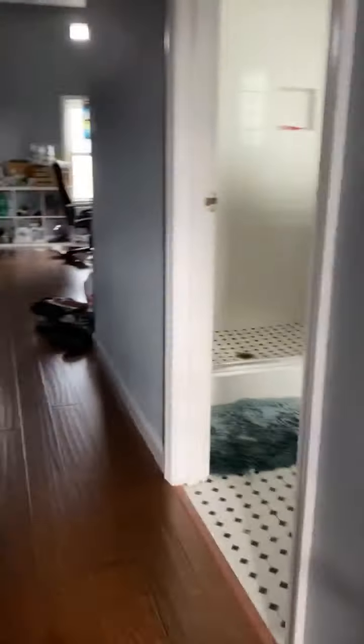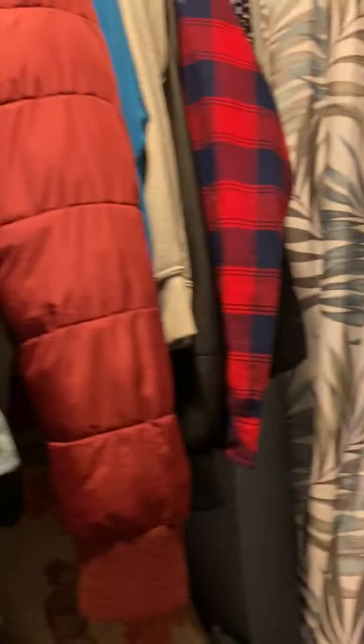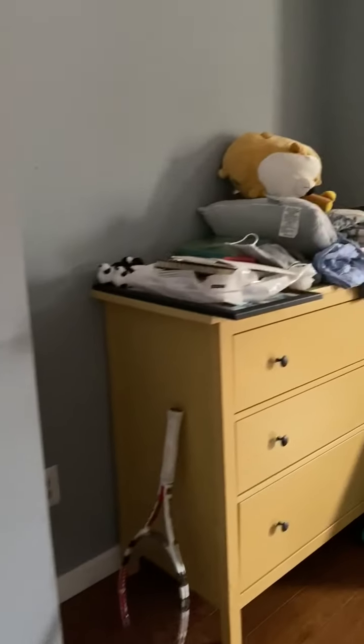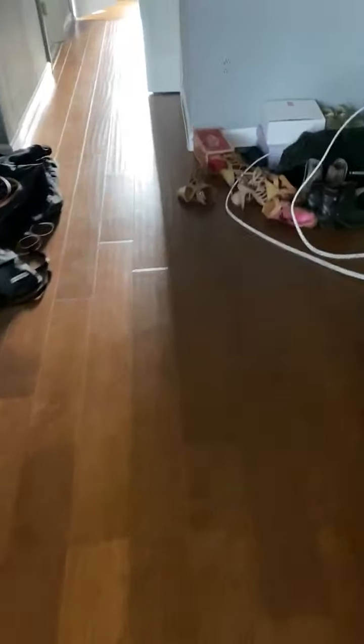Then up one more flight of stairs is the third and largest bedroom. This bedroom has its own shower, sink, and toilet. The closet is also quite large. The bedroom is slightly bigger than the one downstairs. And here is the view of outside.